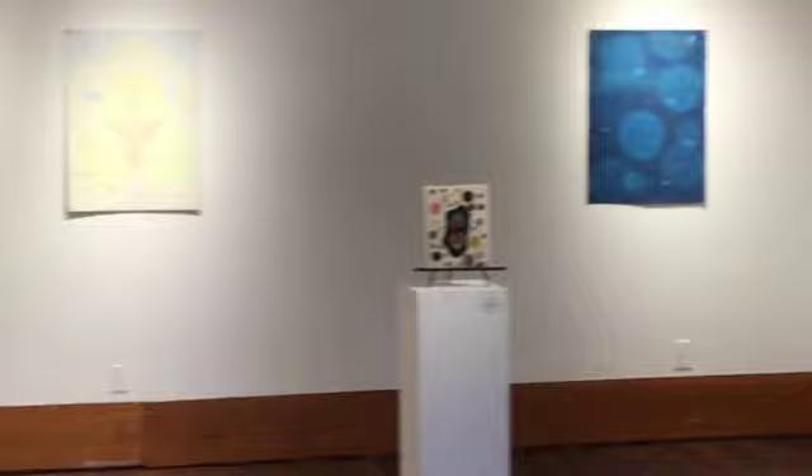We're at IE Gallery here to talk with Heidi Epstein about her beautiful new exhibit called 'Into Stillness.' She has mostly watercolors here, but there are also some prints and needlepoint as well.